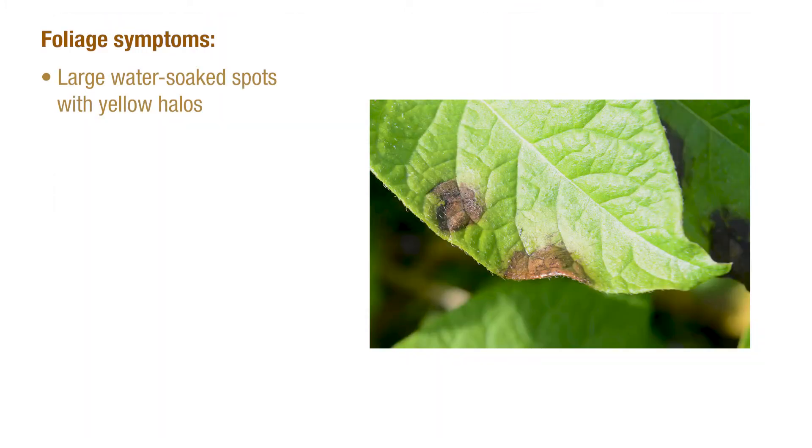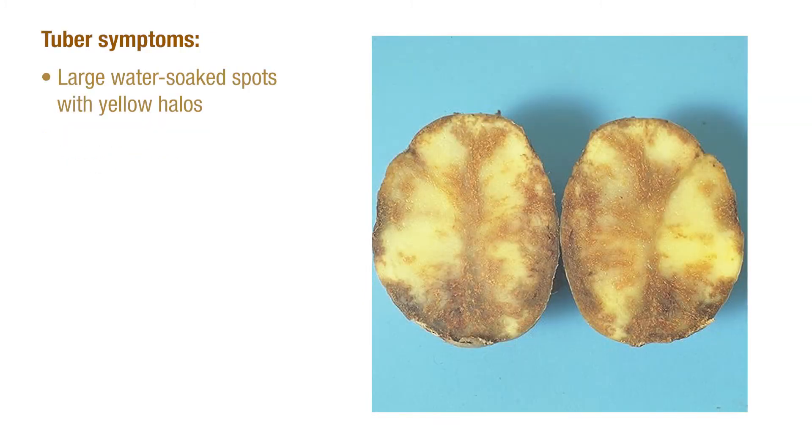The first symptoms of late blight appear as water-soaked spots on the edges of the lower canopy and lower leaves. These spots quickly enlarge and develop a yellow halo as the disease progresses. On tubers, these symptoms manifest as large, irregular dark spots, and when cut open, the tuber tissue is water-soaked and reddish-brown in color.